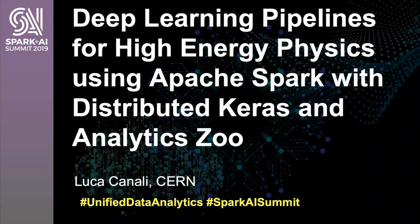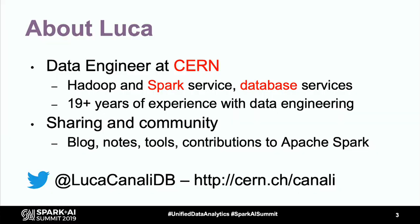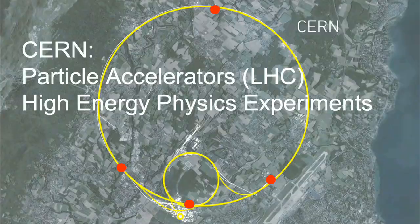Good morning and welcome to this session. I want to share with you today some of the work that we have done on implementing deep learning pipelines for high energy physics use cases. My name is Luca Canali. I'm a data engineer at CERN with the Hadoop Spark service and database service. I've been doing data engineering for a few years and I enjoy learning and sharing experience with the community. Here are some of the links where you can find some of the work that I've done.